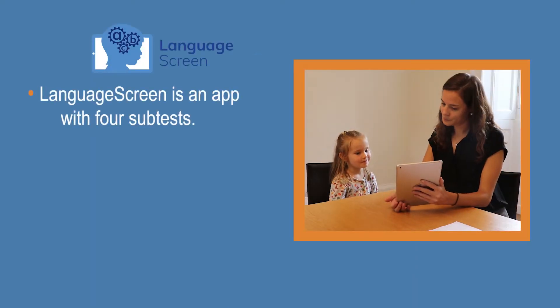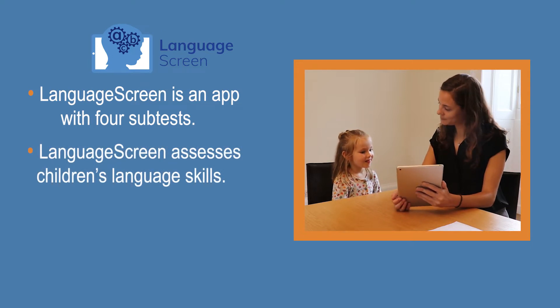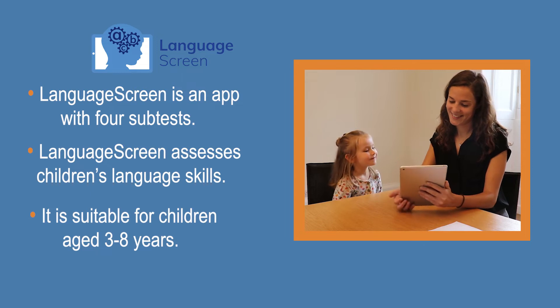LanguageScreen is an app with four subtests. It assesses children's language skills and is suitable for children aged three to eight years.